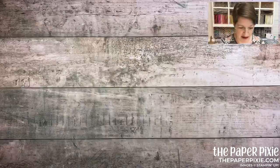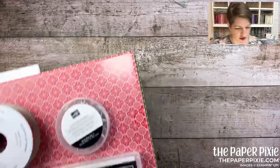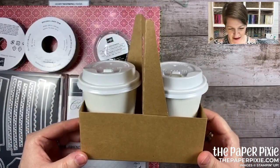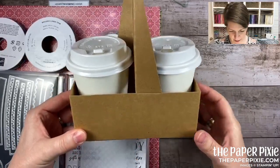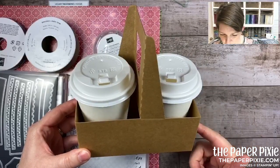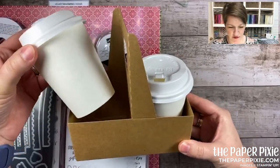We're going to start with the first product suite. This suite is perfect for a starter kit order — it's $123.25 for the whole suite, but you can get it for $99. This is called the Heartwarming Hug suite. Let me first show you this little mini coffee carrier — we have the carriers and the mini coffee cups and lids available in the mini catalog because they go with the suite. You get eight craft carriers for $5 and eight paper cups and lids for $7.50.